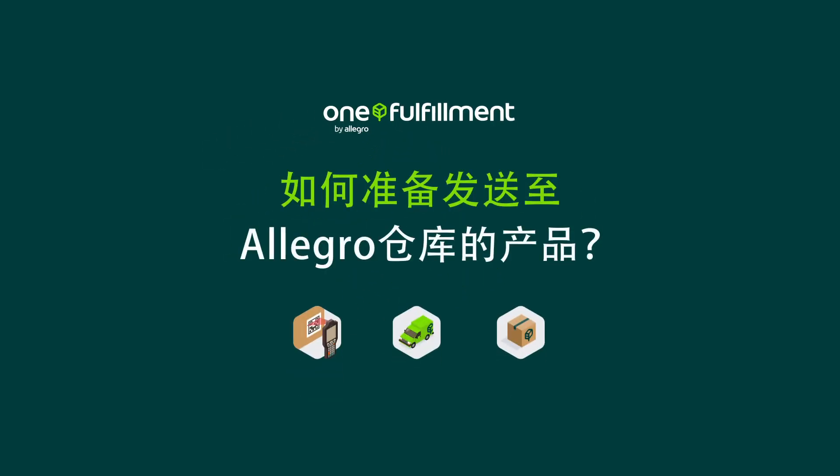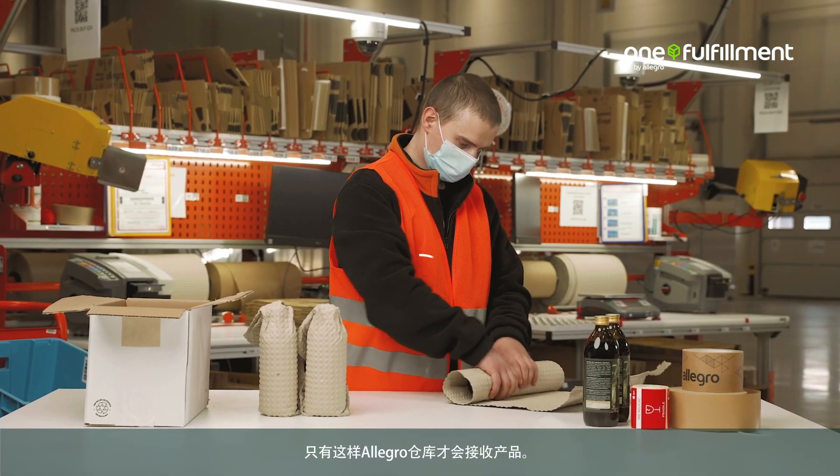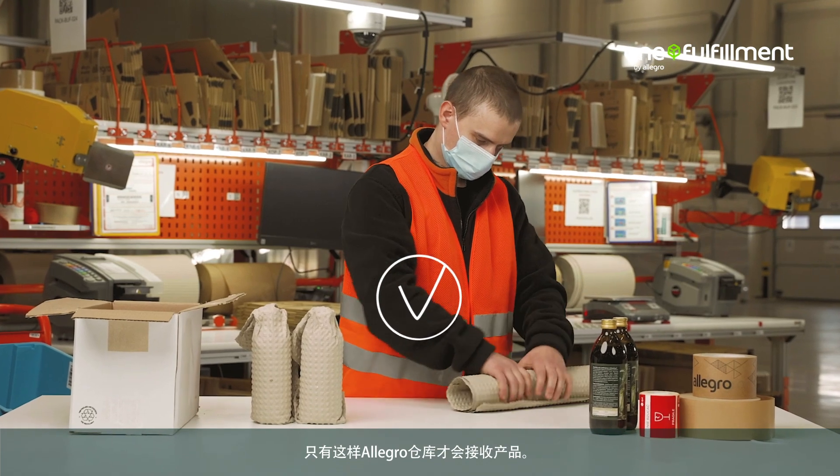How to prepare products for shipment to the Allegro Warehouse. Your products must be packaged carefully. These requirements must be met for the products to be accepted for storage in the Allegro Warehouse.